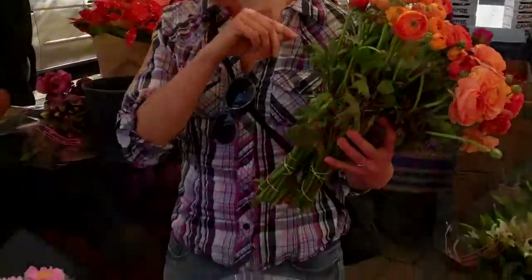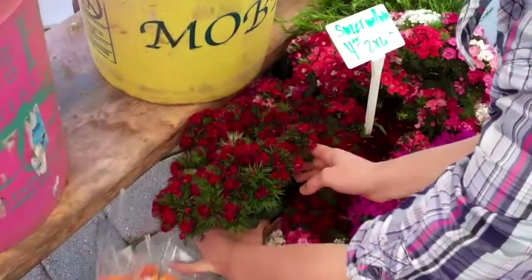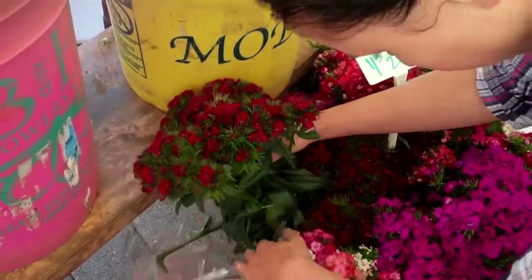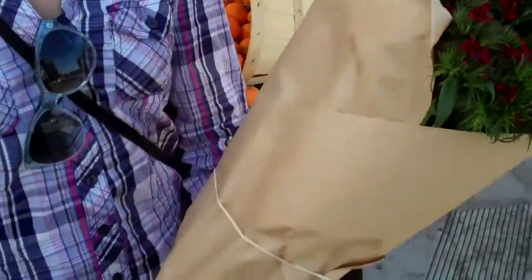There's some really pretty sweet william over here if you want to go take a peek. Since there aren't many big focus flowers growing in my sister's garden at the moment, I just brought a bunch of green wheat with me. I brought some asparagus ferns, some rosemary with the pretty blue flowers growing on it, scented geranium leaves, and a few other little goodies — the berry branches and everything. We'll mix that with these nice flowers that we got at the market and make some lonely bouquets on the spot.